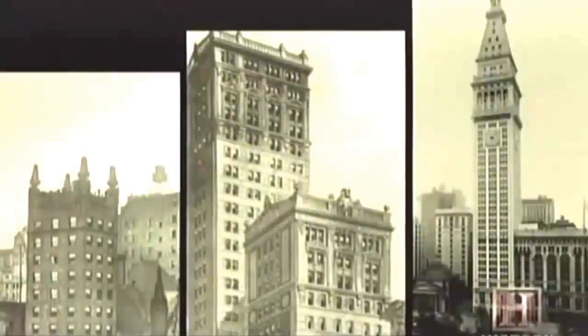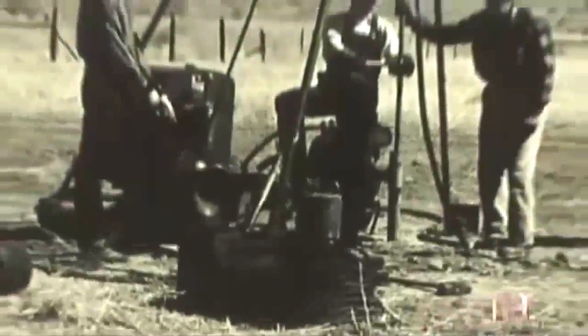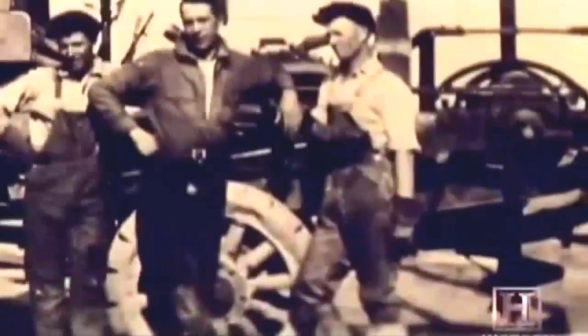By 1913, skyscrapers like the Woolworth Building were reaching heights of over 50 stories. With buildings getting taller and heavier, foundations needed to go deeper, and manual digging was just not up to the task. So over the next decade, various mechanical digging devices began to be used on foundations.